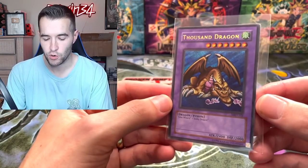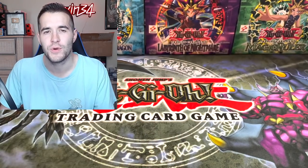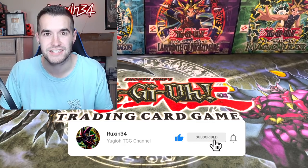What's up guys, we're back with another epic collection purchase. Today I have two massive boxes from two separate collections that I bought. It's going to be pretty fun. Before that, we have a giveaway — I'll be giving away this original print Metal Raiders secret rare Thousand Dragon. All you have to do is like this video, be subscribed, and let me know what you think will be in the box.